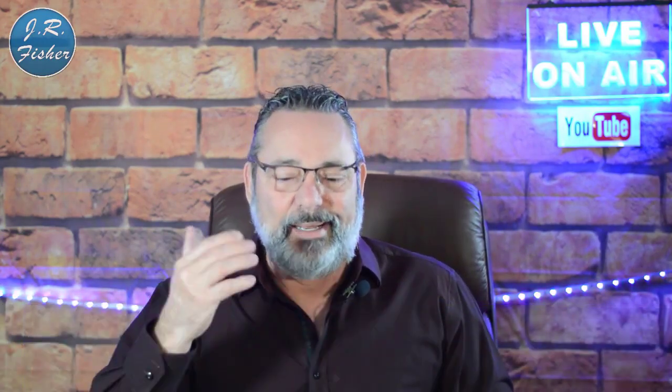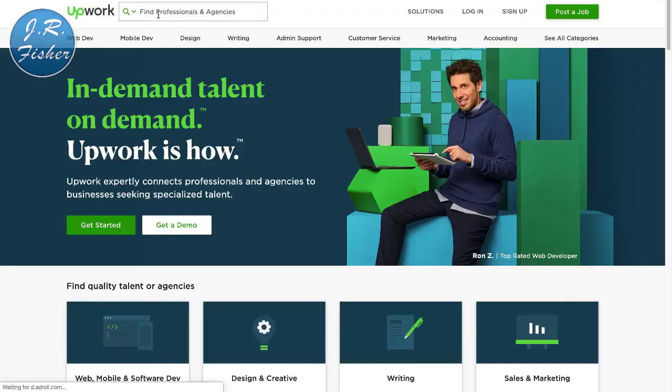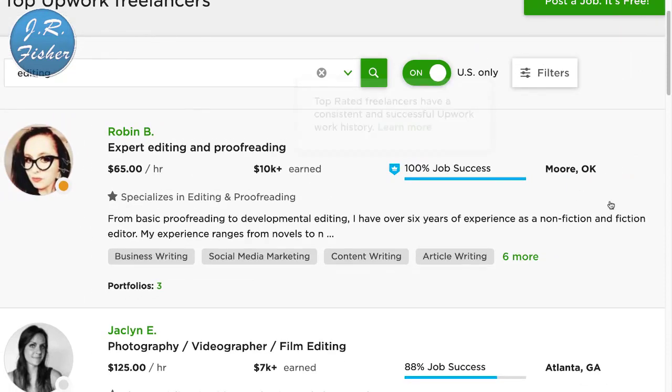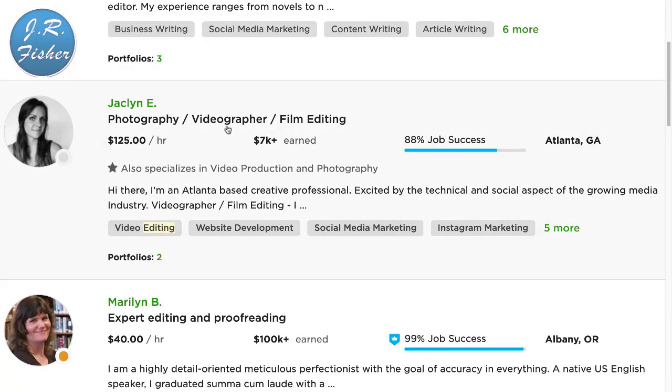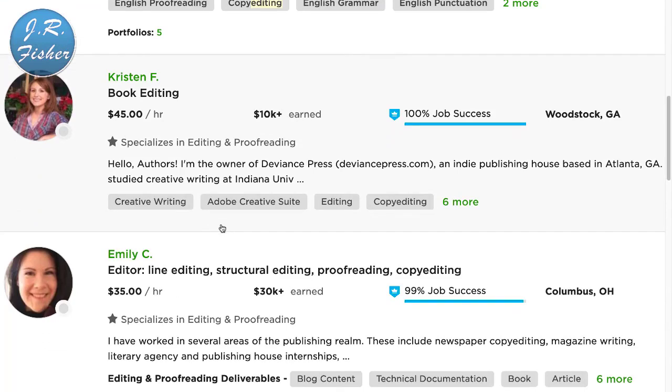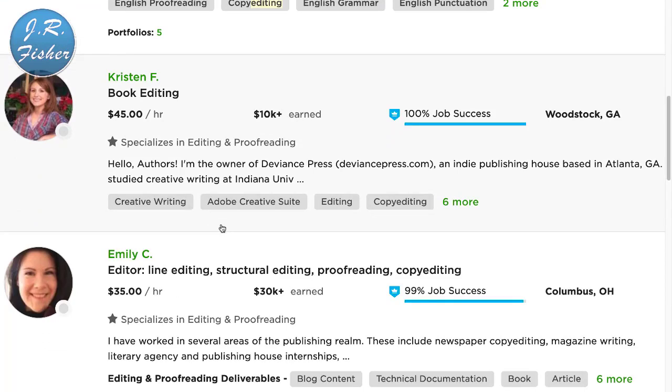If you're really good at catching mistakes, number six is editing and proofreading. You can do that on a lot of these sites. Let's go over to Upwork — typing in editing, here we go: expert editing and proofreading at $65 an hour in Moore, Oklahoma; photography and videography film editing at $125 an hour in Atlanta, Georgia; $40 an hour here. When you think of the national minimum wage of $10 to $15 an hour, $45 to $60 an hour is pretty good money.